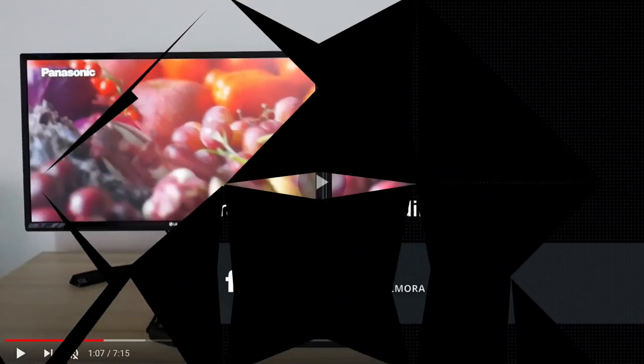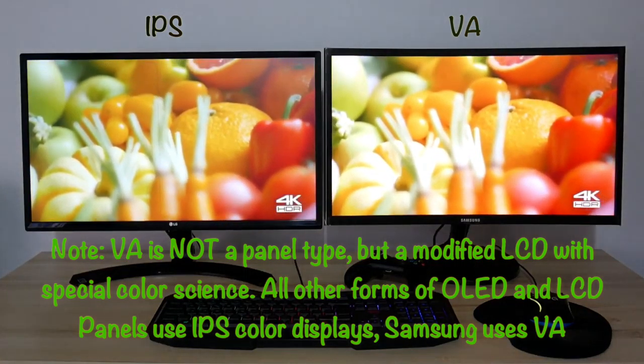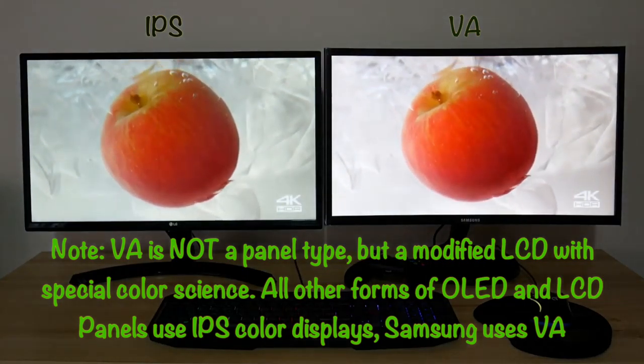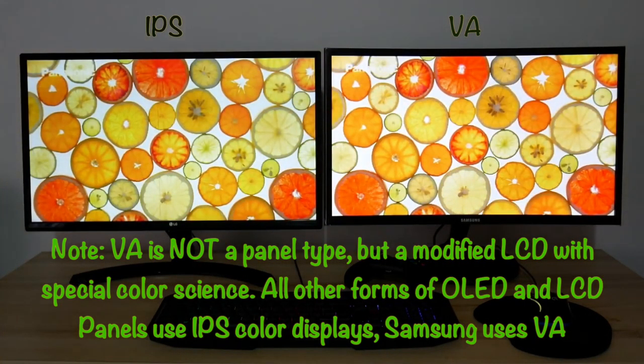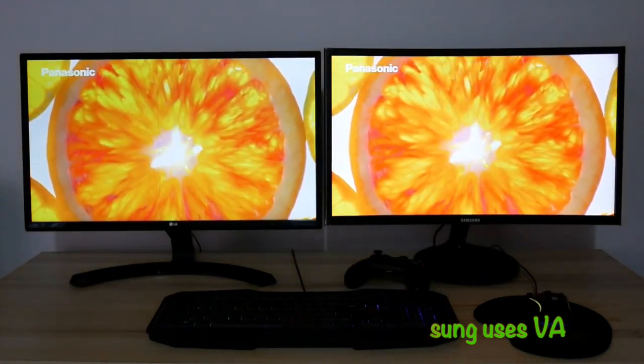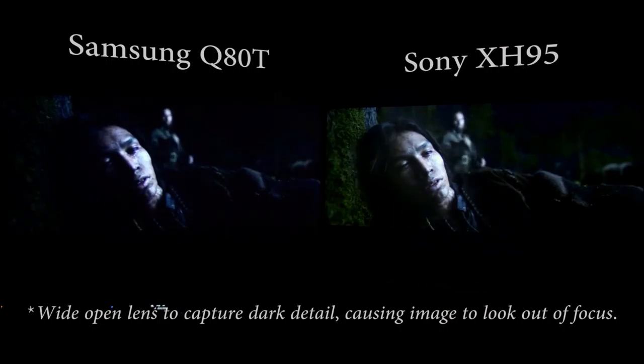There's also another type of panel called VA, created by Samsung for their TVs. It has much brighter, contrastier colors and larger viewing angles, though they tend to not have the best color representation and oversaturate certain shades of colors like blue and red. QLED is a technology paired with these TVs, also made by Samsung, and it's what gives them those vibrant colors that sometimes oversaturate.